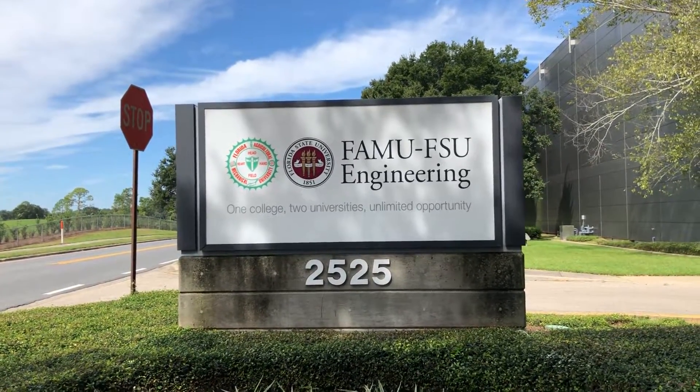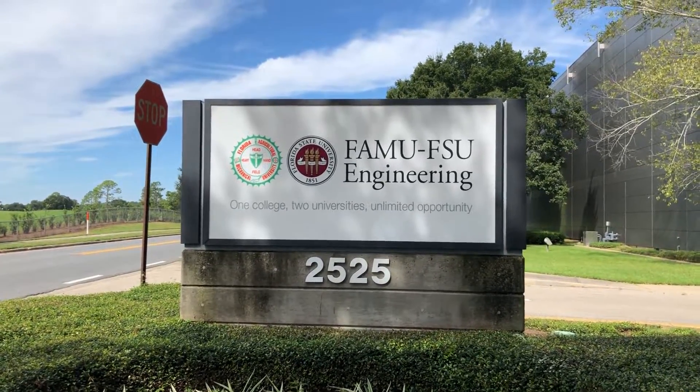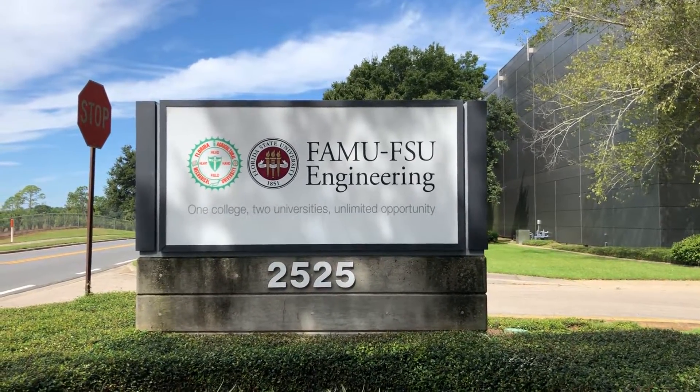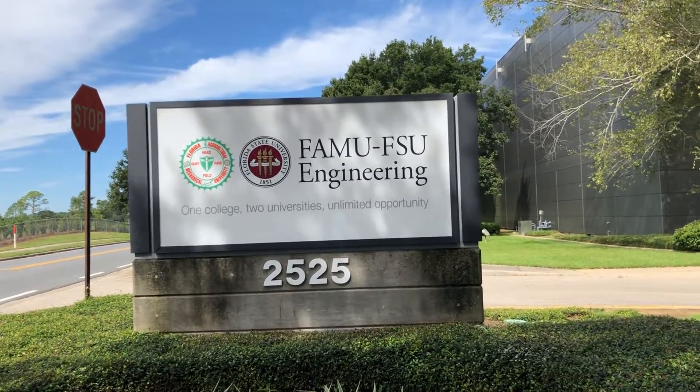Welcome to the FAMU FSU School of Engineering. FAMU and FSU, both in downtown Tallahassee, share the same School of Engineering.